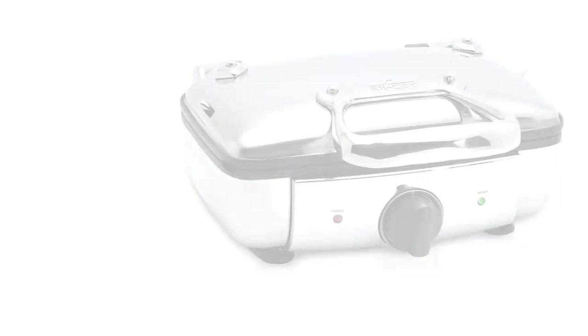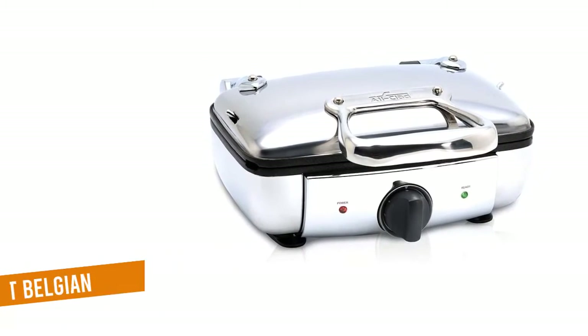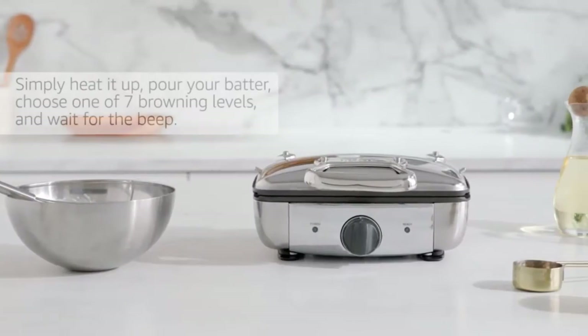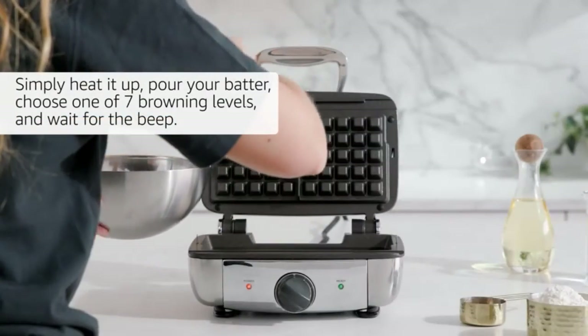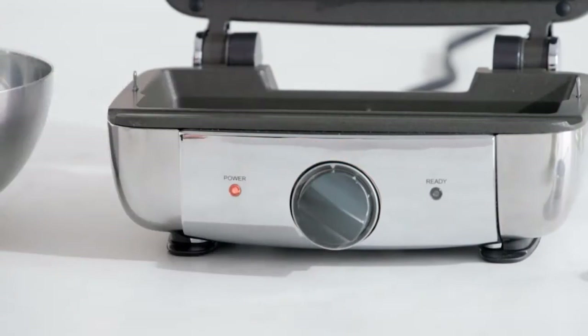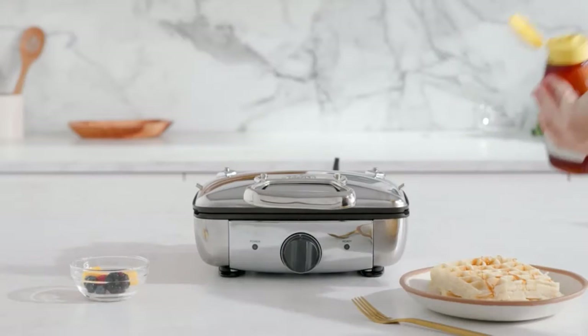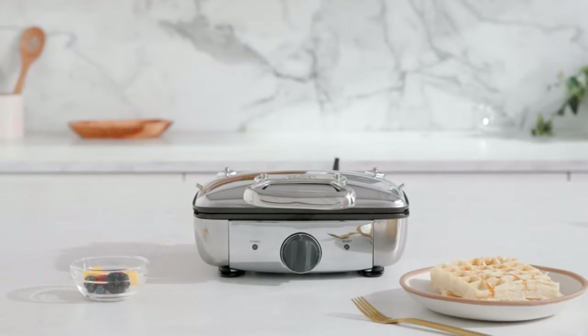All-Clad 99011GT Belgian waffle maker. This waffle iron was one of the priciest of the units we tested, but the waffles it produced were so evenly browned, so delicately crisp on the outside while fluffy on the inside, that we believe it's the best option for Belgian waffles. This All-Clad model features extra-deep divots for Belgian-style waffles with maximum butter and syrup capacity.